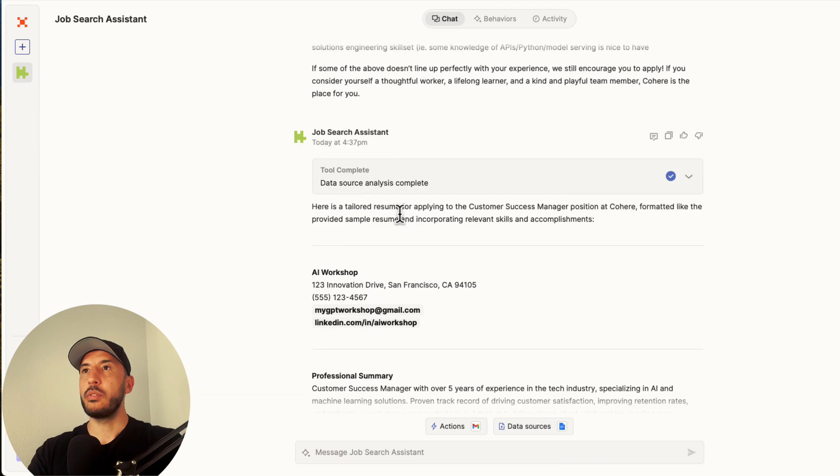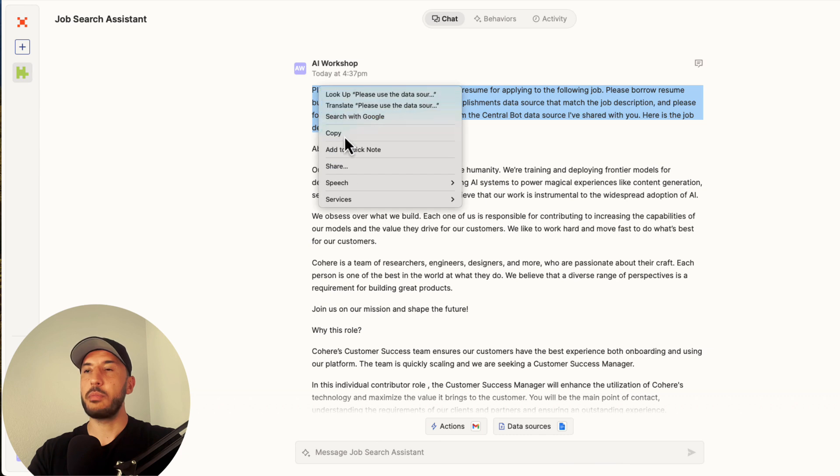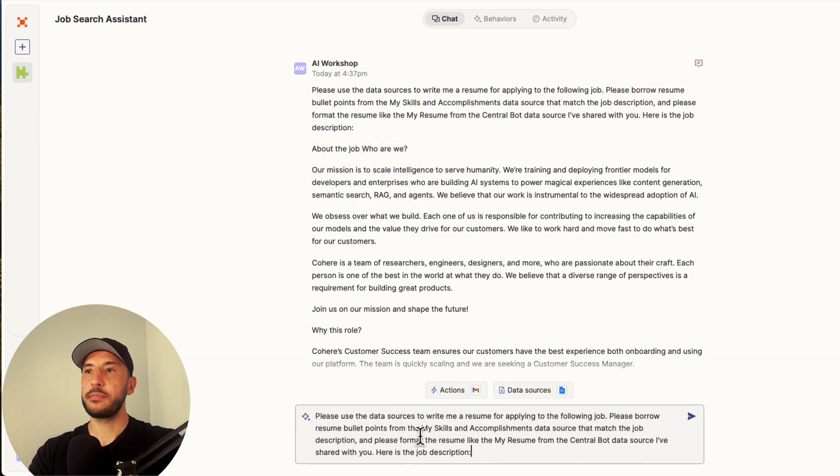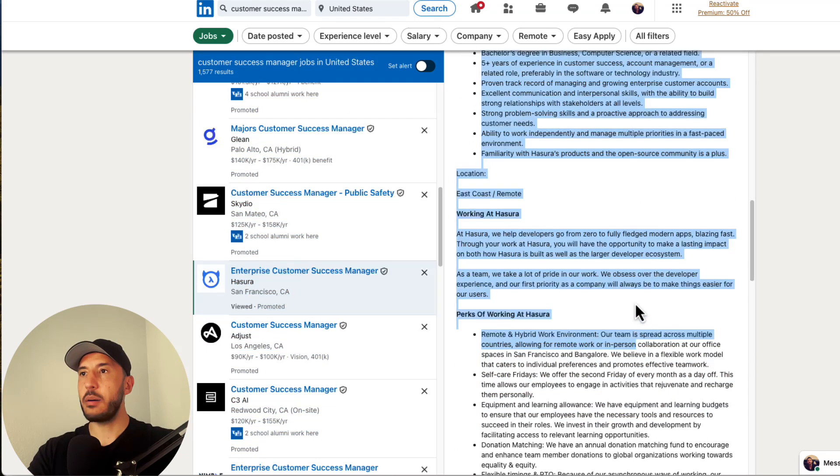Let's go back first and copy that original prompt. I'll grab the initial prompt from the top, copy it, and go back to my job search assistant.